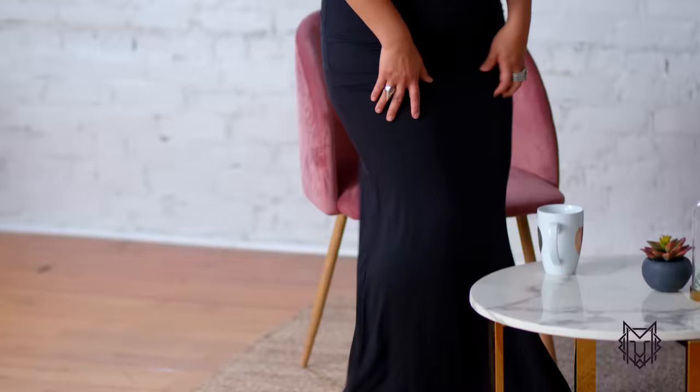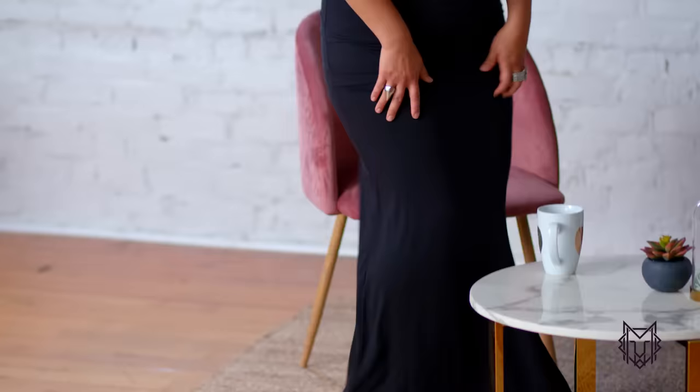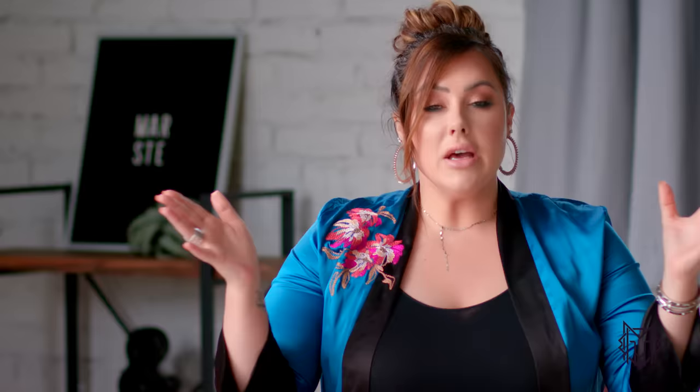Number seven is to buy clothes that have stretch. Everything in the Marseille line has stretch to it. You can still have very structured, thick fabric but still have it be stretchy so it conforms to your curves and is more comfortable. Ladies, I don't want to wear stuff that's so uncomfortable that after two hours I want to rip it off — I'm just not going to wear that the next day. Make sure you have something with some stretch so it conforms to all of your curves and accentuates them.